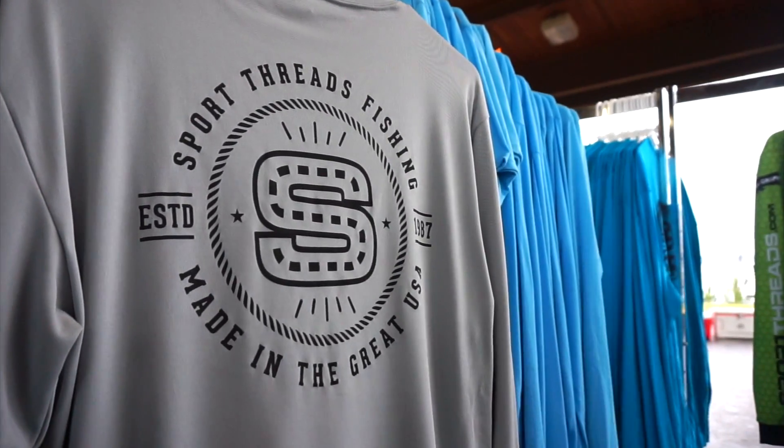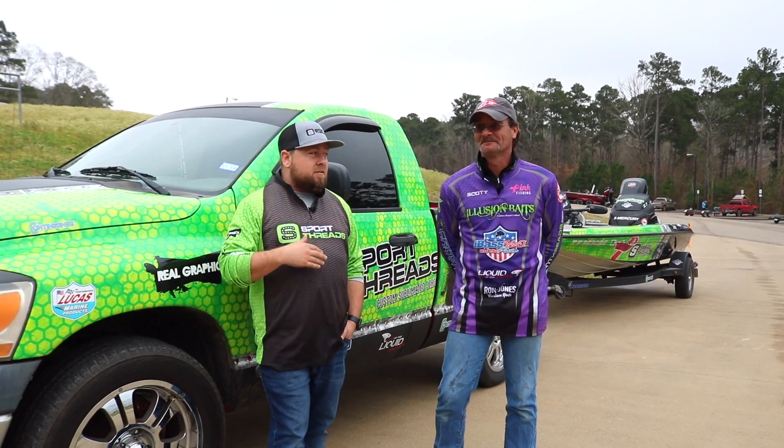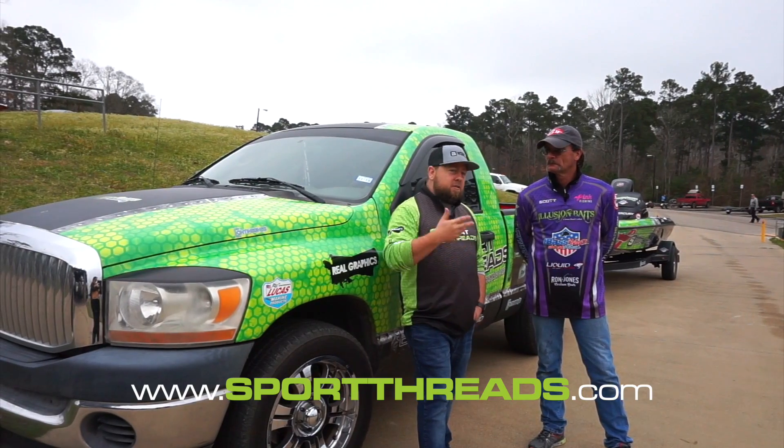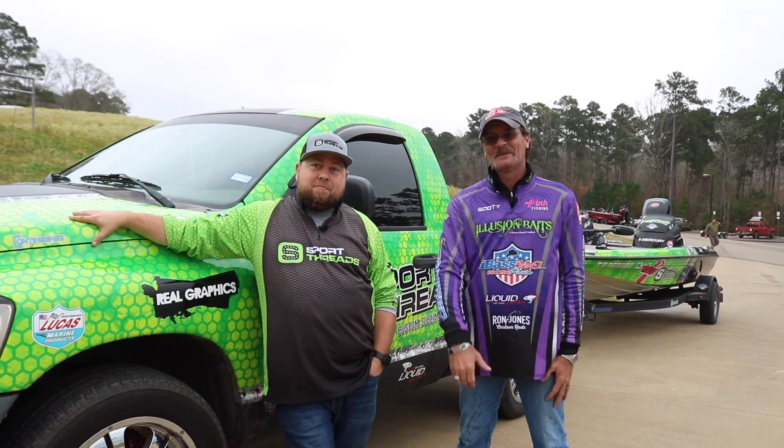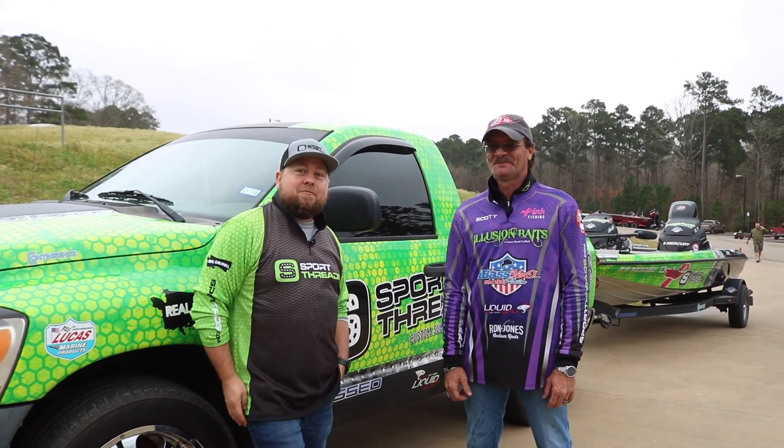We turn around our jerseys in a two-week average and shoot for two to three weeks at the max. Sportthreads.com — you can see some of our jersey designs and place your order through the form there. Thank you all for watching and best of luck to you. Try us out at Sport Threads for your next jersey.